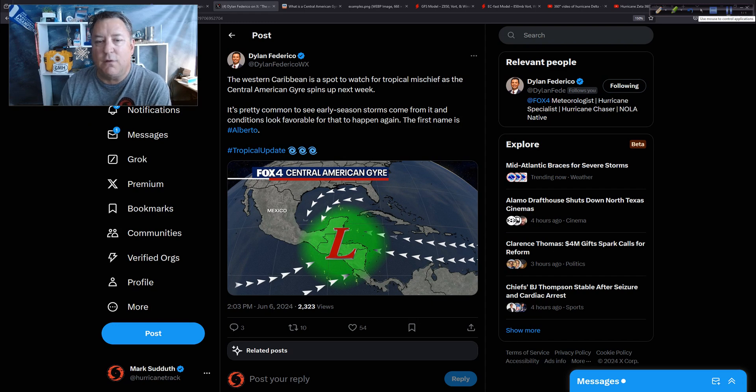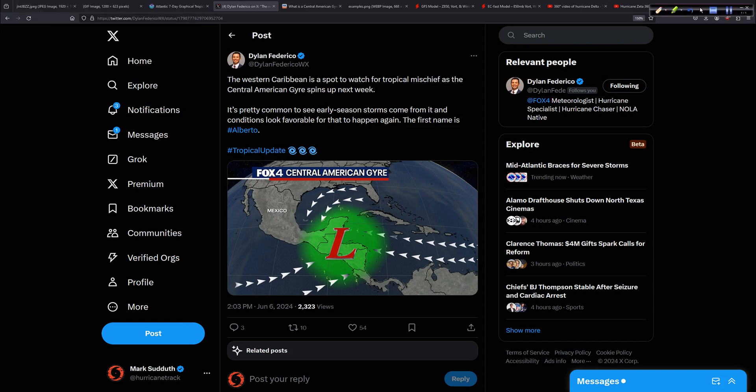Dylan says the western Caribbean is a spot to watch for tropical mischief as the Central American Gyre — that phenomenon — spins up next week. And it literally does that. It's a regional phenomenon, and instead of the trades just blowing right through, you get this change in the wind flow and it turns into this big gyre — a counterclockwise turning motion in the atmosphere — that has both geographic features and local topography that help to shape it. Sometimes you get the Madden-Julian oscillation that interacts with it or a convectively coupled Kelvin wave, and then pieces of energy can come off South America, maybe a tropical wave arrives from the east, and that gets entangled in here and you might get a tropical system to develop.